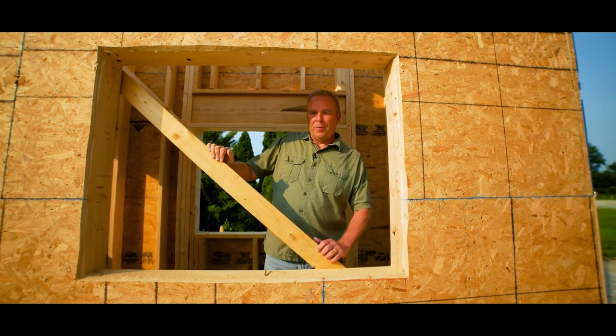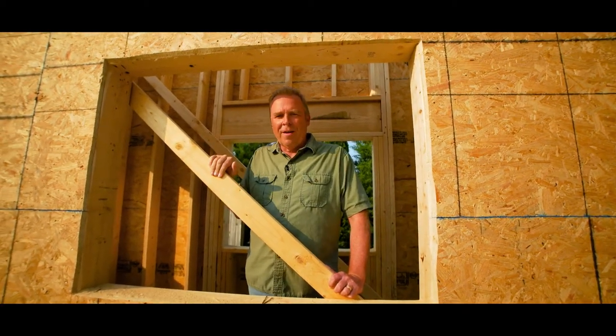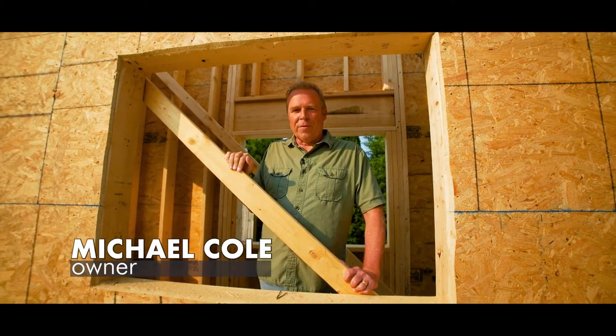Well hello everybody and welcome back to the Tiffin Drive-In Theatre for another of our updates on the progress of our construction project to build our new concession stand and projection facility.